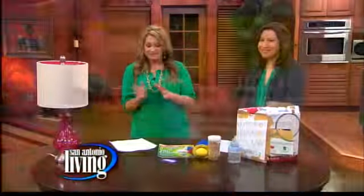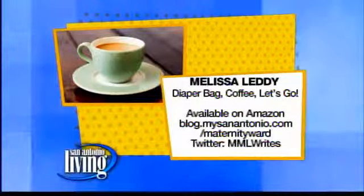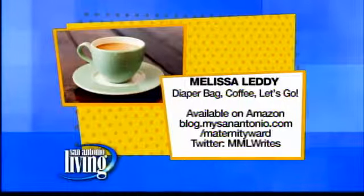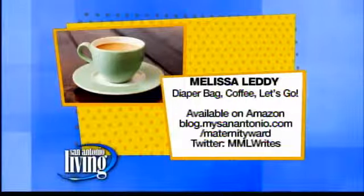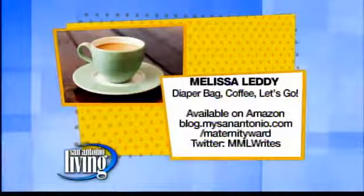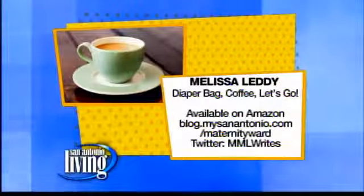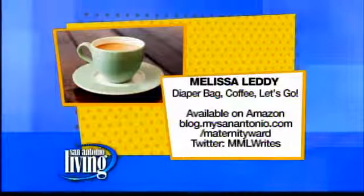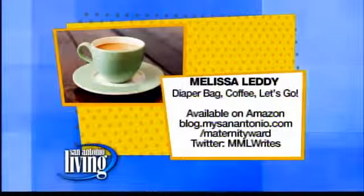Thank you so much for coming by this morning. You can follow Melissa on her blog and also pick up her book, Diaper Bag Coffee, available at Amazon.com. Her blog is at MySanAntonio.com, and you can follow her on Twitter at MMLWrites for more information.